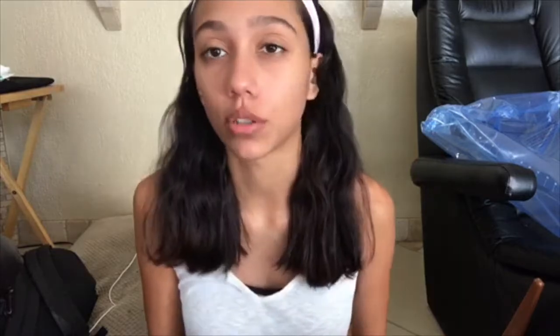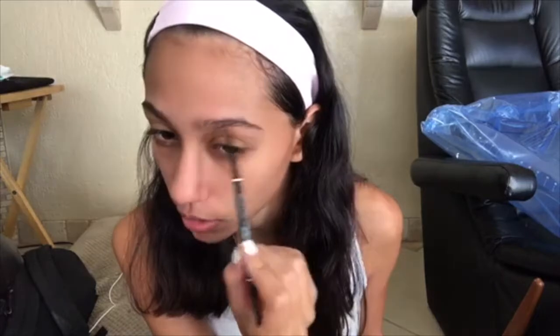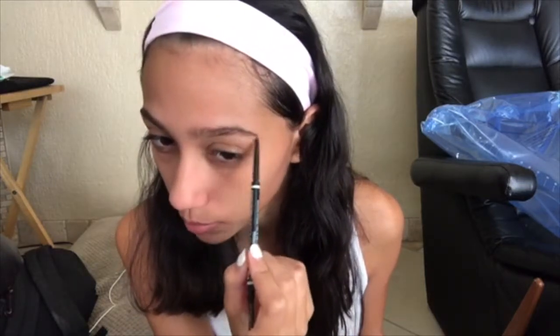Now I'm going to do my eyebrows. The way I do this is I take the eyebrow brush and brush everything up. This is what I do when I need to get my eyebrows done but don't have time. I don't do them super intensely, but I always fill them in — just going lightly and making the shape.